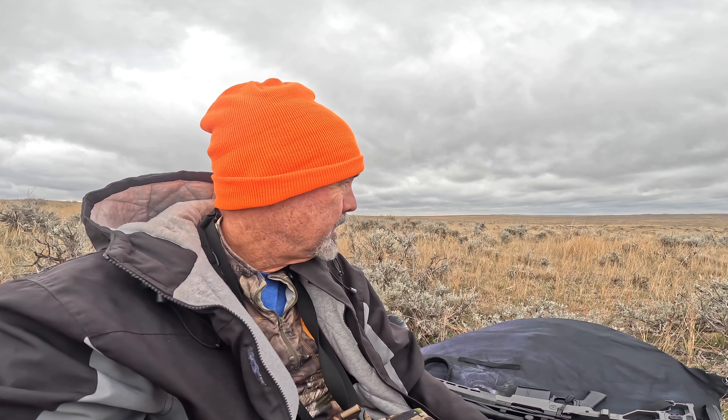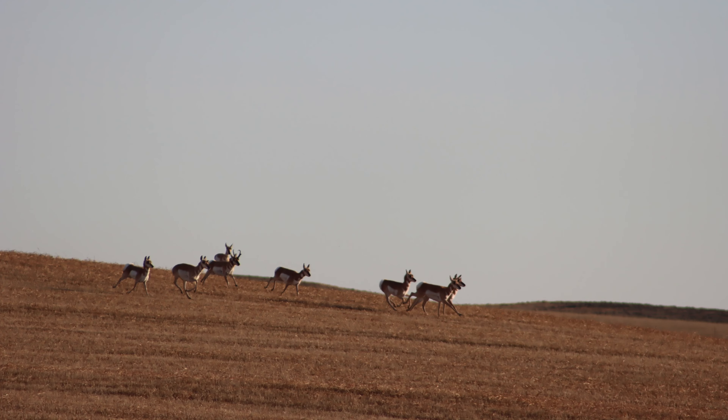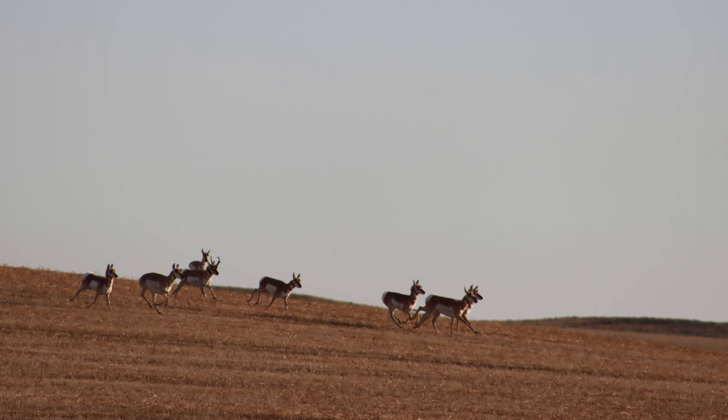I don't know if I'm going to be able to get a kill shot on video because it's so hard crawling and filming when I'm by myself. It's getting really cold out here. It's starting to snow and I just got a severe weather alert on my phone. I think I'm gonna bag it — supposed to be snowing and windy all day tomorrow. It's my second stalk and I blew it again; they just disappeared on me.